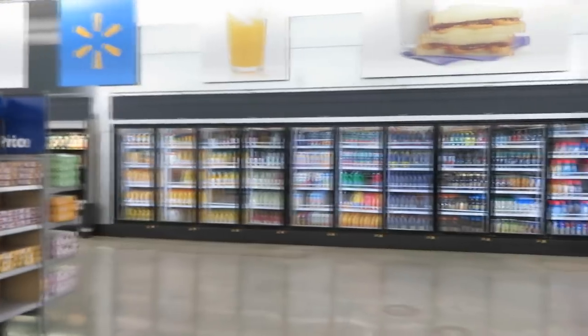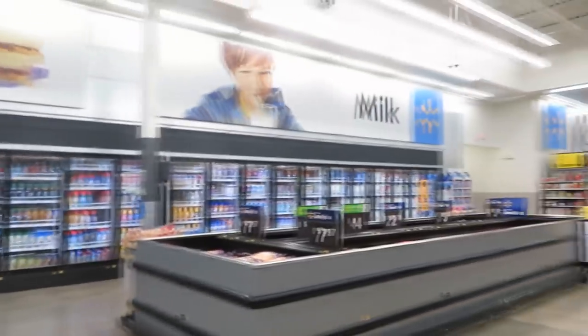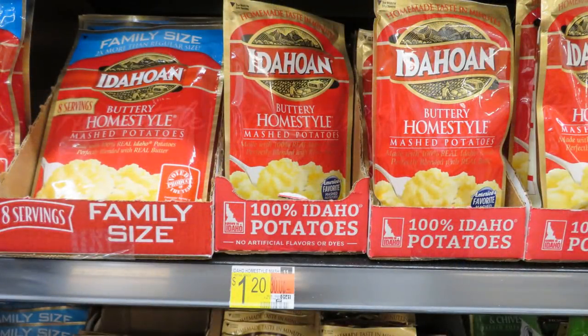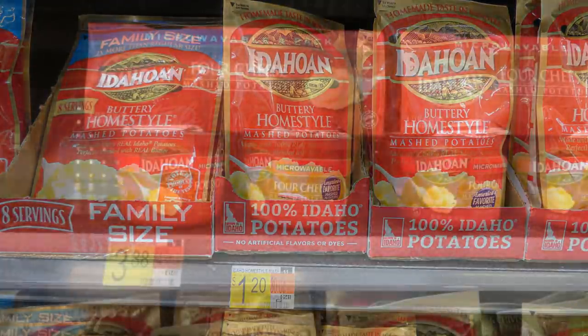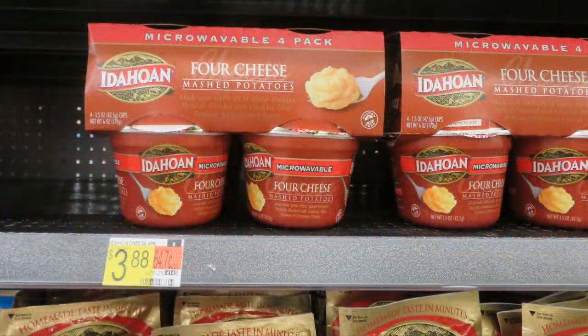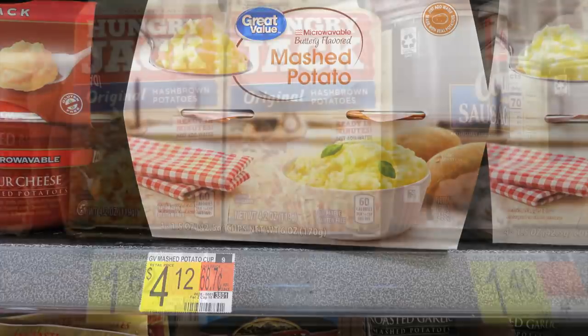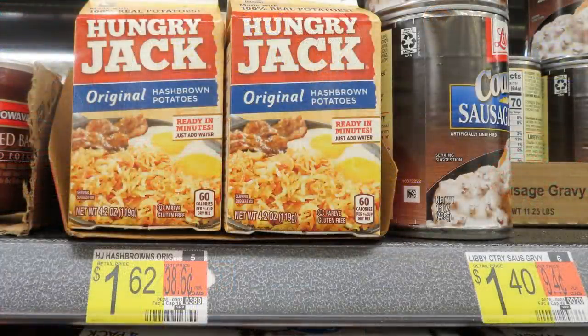I'm going to show you some items that would be good for your prepper pantry and the prices here in Alaska. For example, the Idahoan potatoes are great — you only need water. You can find them in a pouch and even in cups for single servings. Interestingly, the single-serving Idahoan cups were less expensive than the Walmart brand. You can also find Hungry Jack hash brown-type potatoes, already dehydrated — something you may want to add to your prepper pantry.